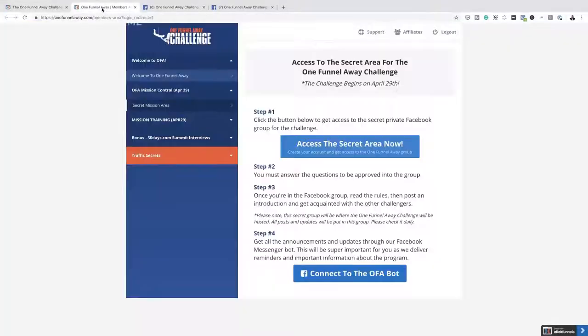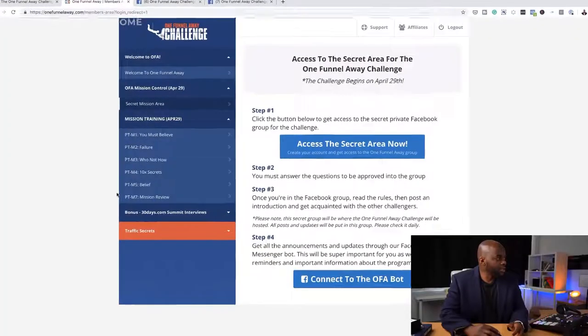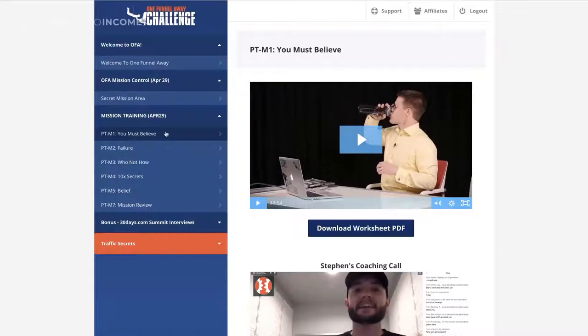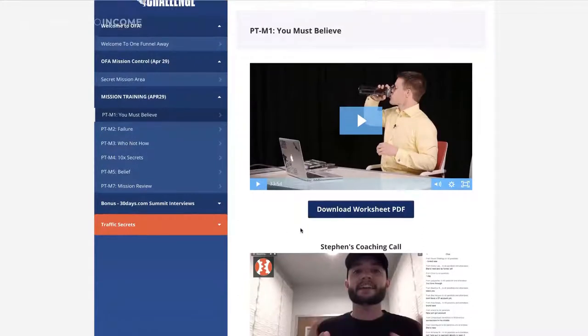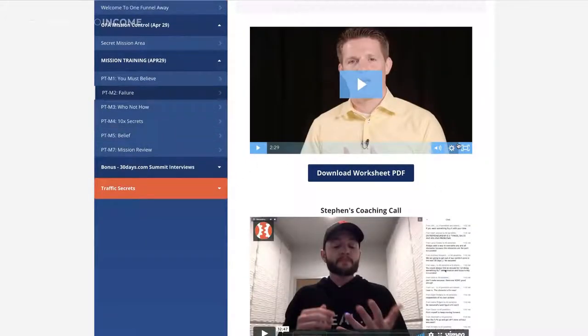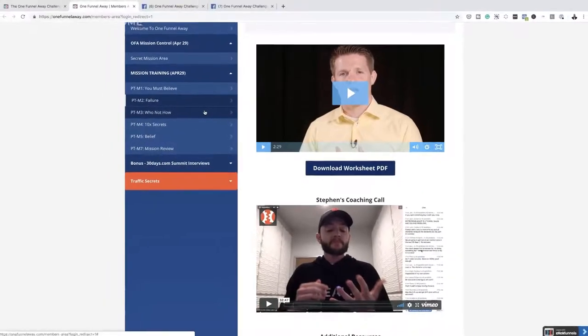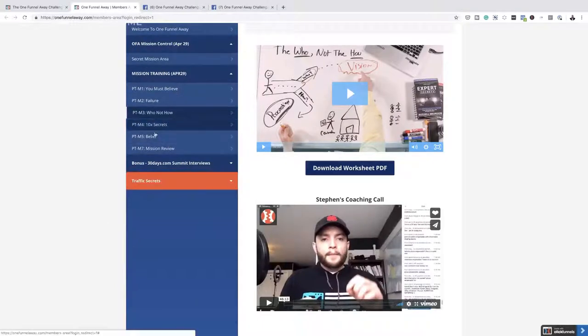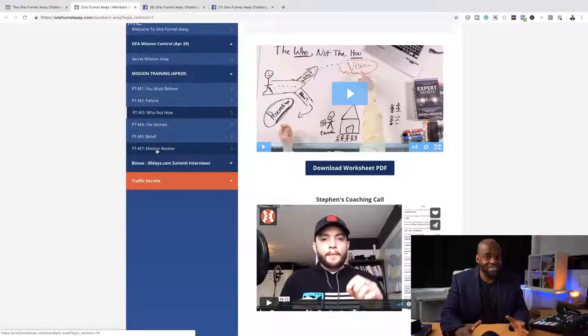So back over here to my website. The mission training, as you can see, this is mission seven — the mission review. These are released every day. So this is day one and this is about belief, and you also have Steven's coaching call. Then you go to the next one — this talks about failure, how to get yourself back up, their experiences. All this information here is in the mission training, and this is going to go all the way up to day 30. Every day you have a mission, you have something that you need to work on. So by the end of this, I would have learned how to create funnels and offers and all that good stuff. I'm really excited to be honest.